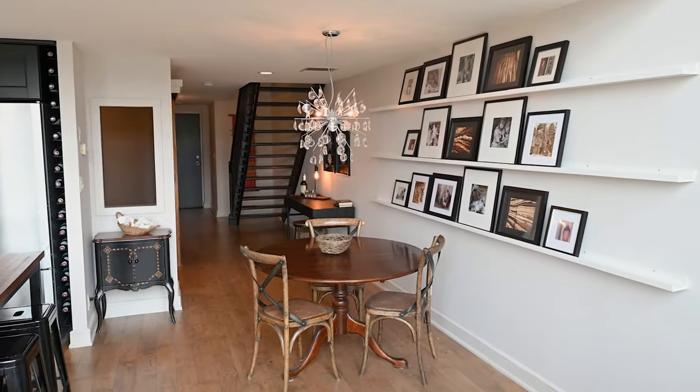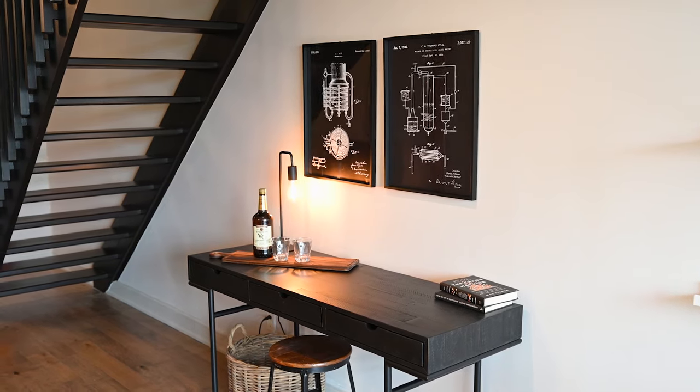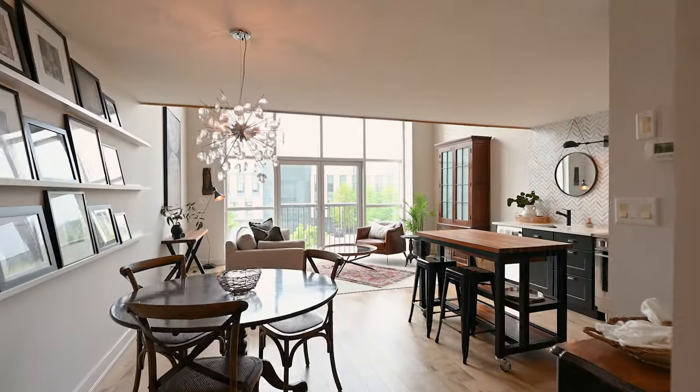The dining room, den and the main floor bedroom are perfectly laid out in a generously useful way. No details have been missed, from the sliding glass barn door to the tastefully chosen wallpaper and the elegant light fixtures.